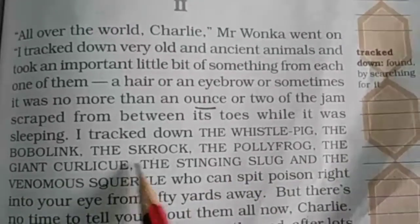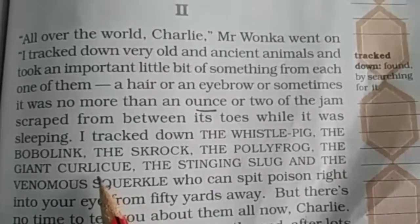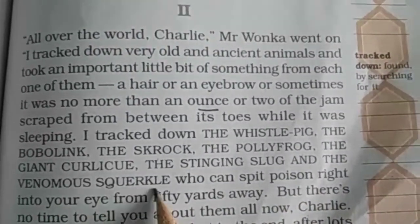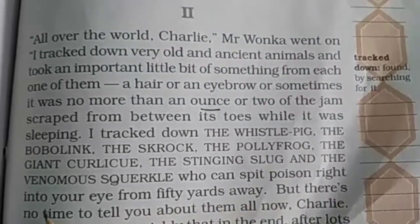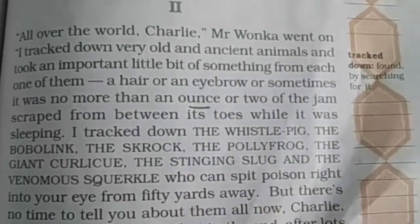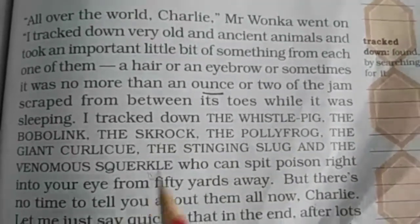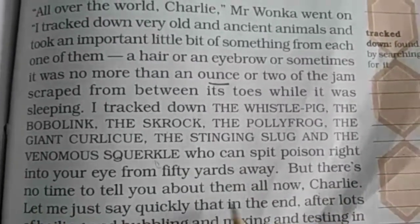I tracked down the whistle pig, the bobolink, the skrok, the polyfrog, the giant curlicio, the stinging slug and the venomous squircle, who can spit poison right into your eye from 50 yards. यह एक ऐसा जानवर है जो poison यानि जहर काफी दूर से फैंक सकता है। But there is no time to tell you about them all now.